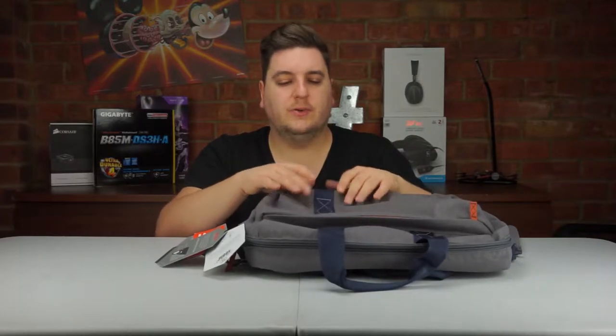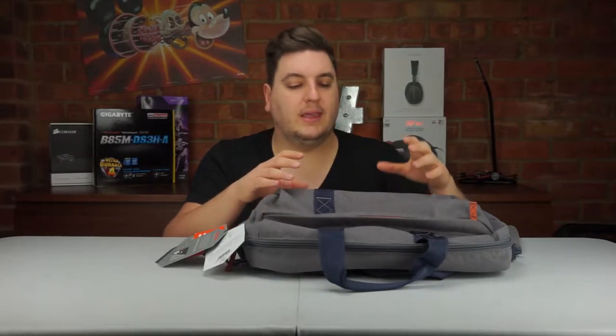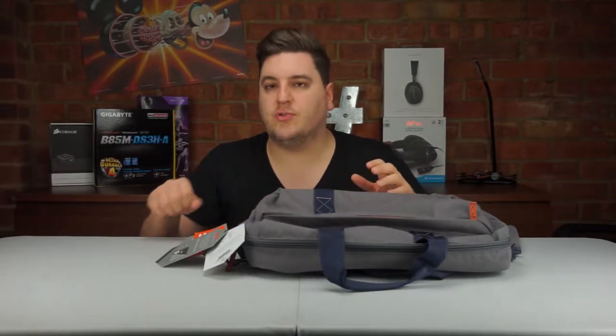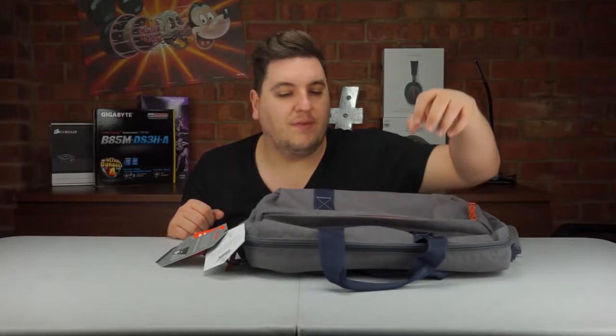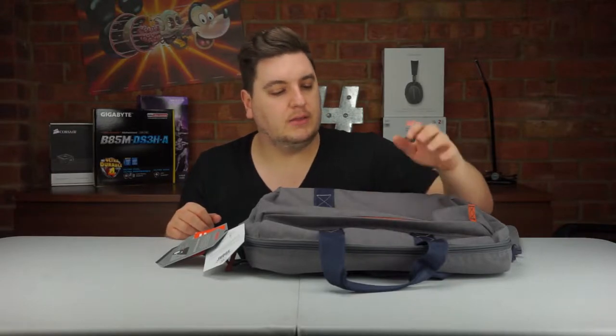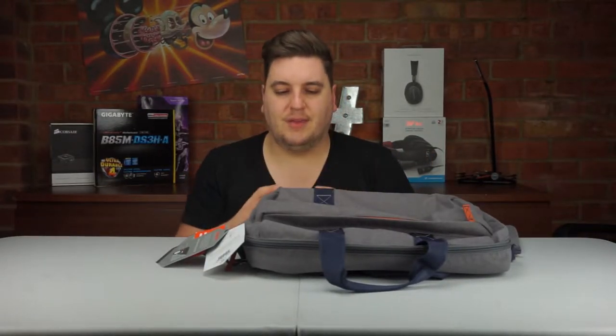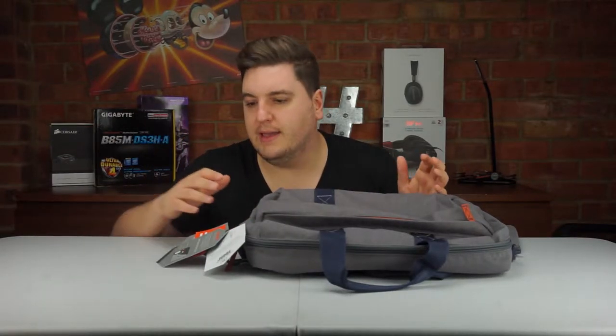On the inside of the bag there are small pass-throughs between compartments, so you can put a power bank in one of the pouches and have cables trailing through to the front pouch where your mobile phone is. You can still charge your phone on the go without having to carry everything in your hands — just store it all in the bag.